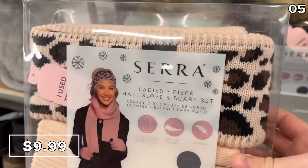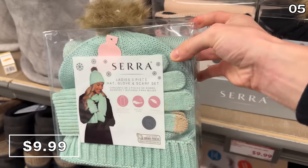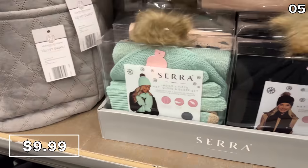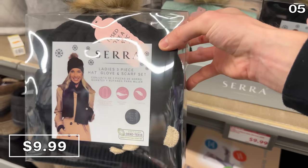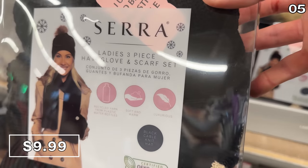If you're on a particularly tight budget, which is the case for many of us this time of year, the $10 price of this three-piece hat, glove, and scarf set looks like you paid so much more than what the price tag indicates. It's available in blue, black, or pink.